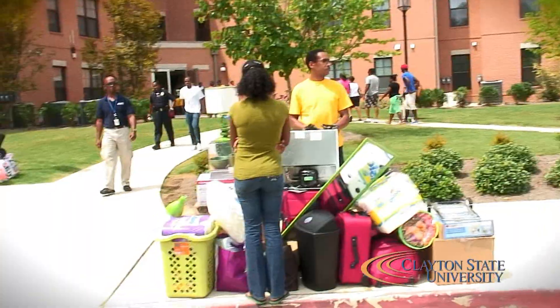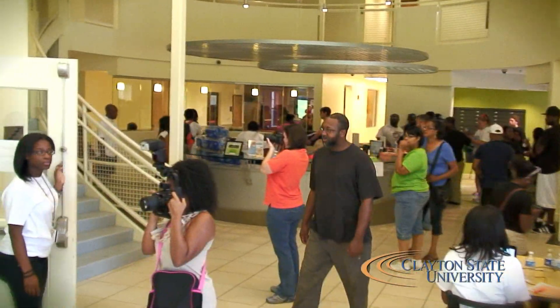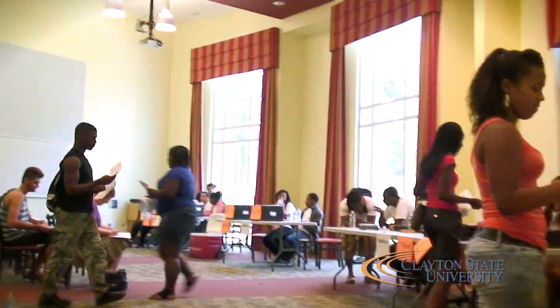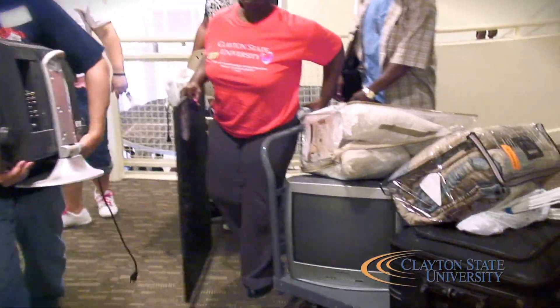Hi, I'm R.A. Andy and today we are checking in the students. We're starting with station number one, that's outside. Station number two, we're checking in their names, getting their rooms assigned, making sure they have the right room assignment. They're going to fill out a few forms, take them to station number three, they'll turn in the forms. After that, they'll get their key assignment and we're going to get them some cards and they're going to get to moving in.